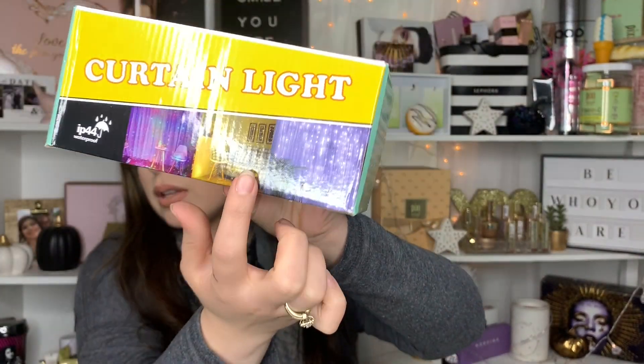The next item is curtain lights from Amazon — $15. These are going to be used for the backdrop behind my fiancé and me. We'll have a white curtain, the curtain lights, and the embroidery ring with greenery and the 'M' in the middle that I showed in my last haul video. I got mine in the warm shade so it'll be a yellowy color.